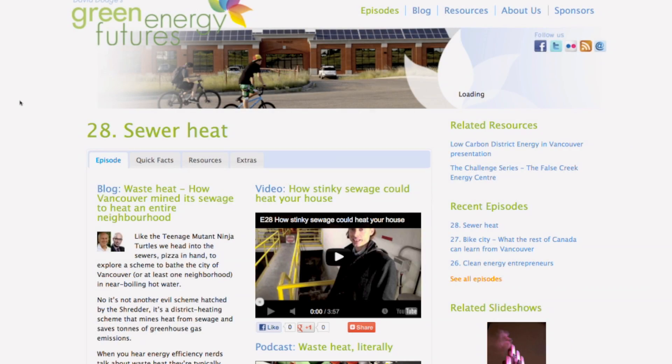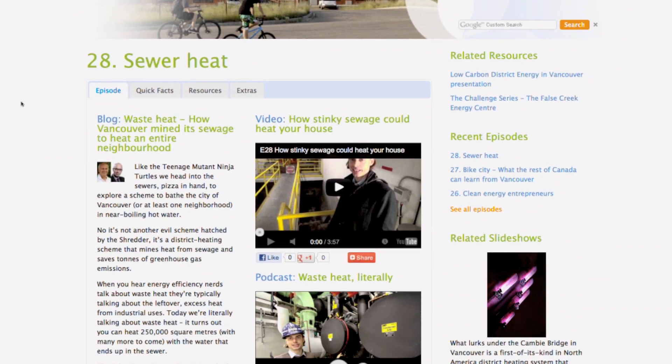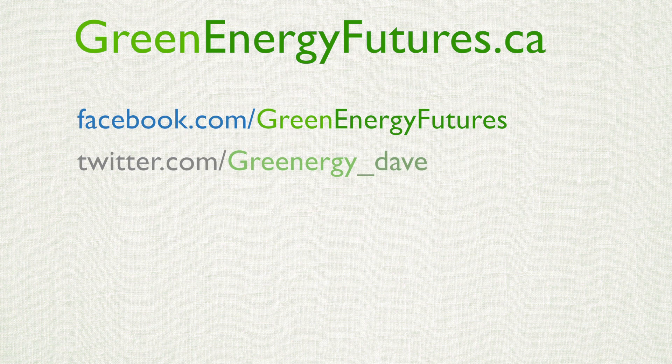Check out our photos, blog and podcast at greenenergyfutures.ca — we'd love to hear from you. Check out our Facebook page or send us a tweet or email. Thanks for watching. For Green Energy Futures, I'm David Dodge.